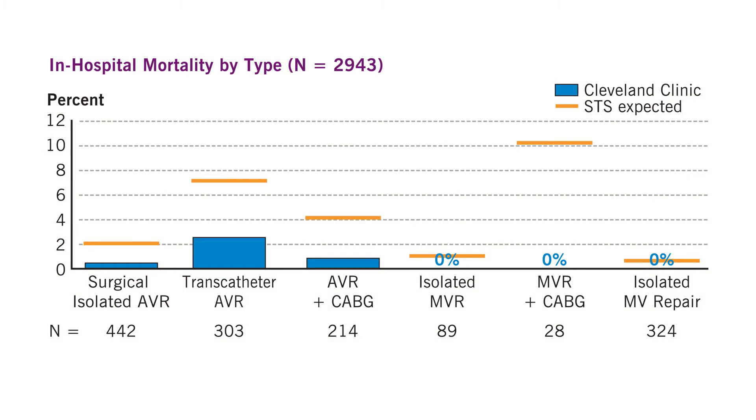With this tremendous volume and experience and the expertise at Cleveland Clinic come phenomenal results. The graph you're looking at shows the results, particularly the operative risk or mortality, for each aortic and mitral valve procedure. The orange bars represent the national average from the STS, or Society of Thoracic Surgeons.